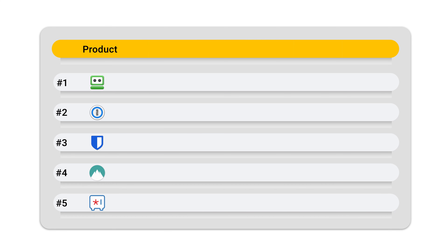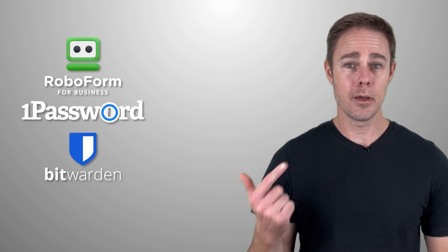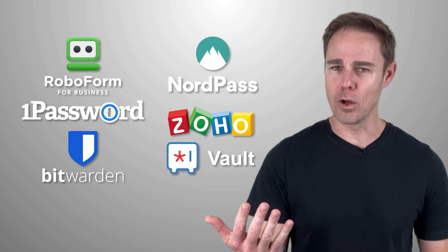In this video, we plan on rating them based on security, features, pricing, and ease of use. The password managers we plan on talking about include RoboForm, 1Password, Bitwarden, NordPass, and Zoho Vault.